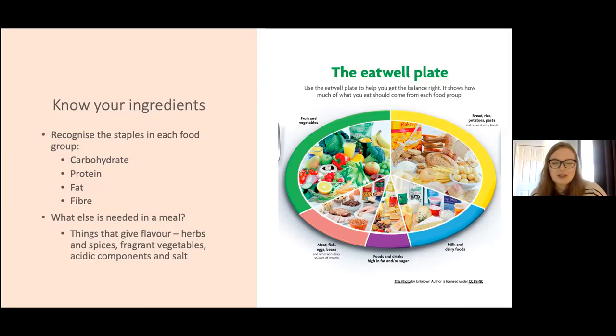You might ask how do you even start building this plate and get cooking. It's important to first know your ingredients and recognize staples in each food group. You should know your carbohydrates — cereals, grains, pasta, bread, potatoes — and different types of sugars. Carbohydrates have a bit of a bad reputation, with many people cutting them out as a perceived healthier option, but to truly have a balanced diet there's no need to exclude them. You just have to increase variety and think about the types of carbohydrates you eat.